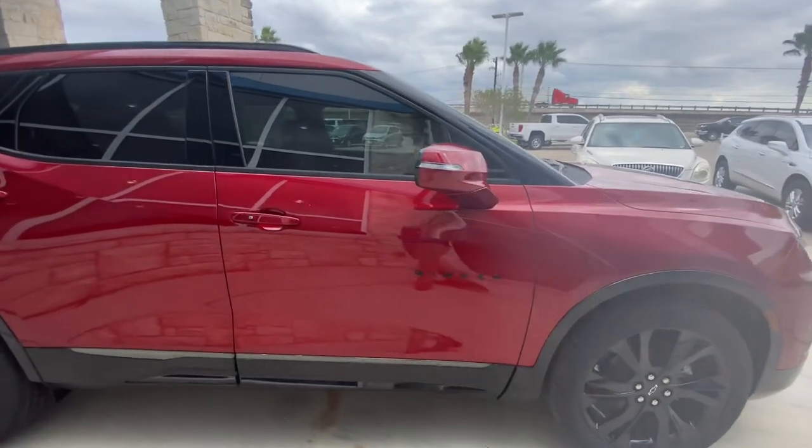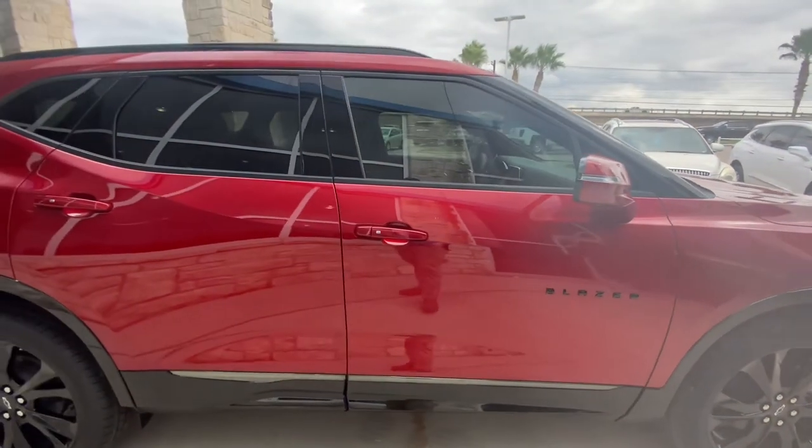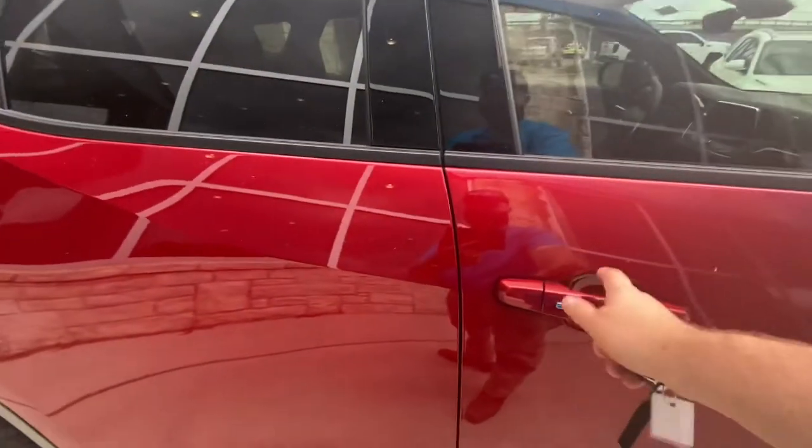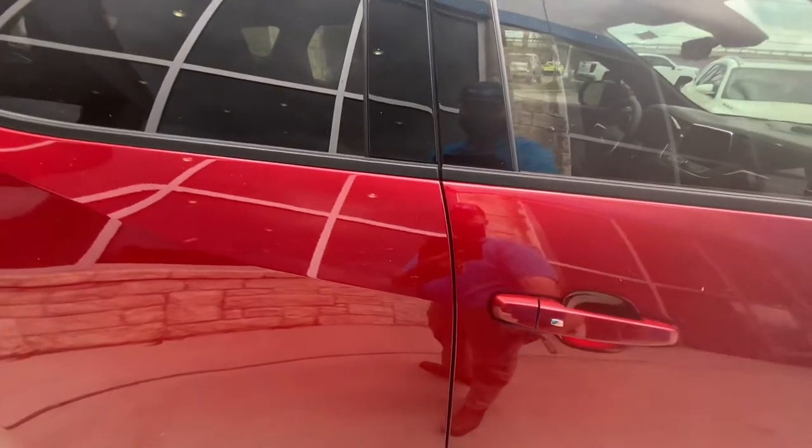Your black Blazer logo here on the side. This is keyless entry, so you can have that in your pocket, your purse, wherever you want it — within one to two feet of the vehicle you can press that and then you're in the vehicle.